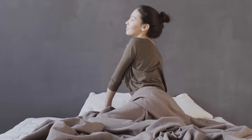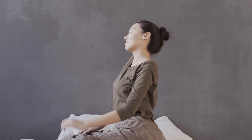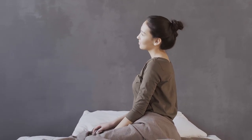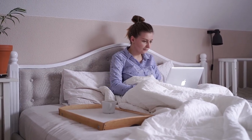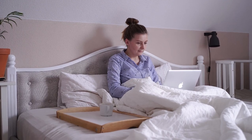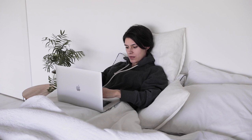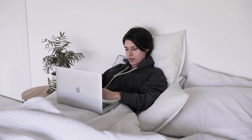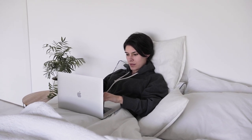Shopping for a mattress is one of those purchases that feels both exciting and daunting, especially when you're on a budget. With Amazon's vast selection of affordable mattresses, getting quality sleep doesn't have to break the bank. This guide will walk you through the best budget mattresses available on Amazon, exploring what makes each of them stand out for comfort, durability, and value. Let's start with the top 5 best budget mattresses on Amazon.